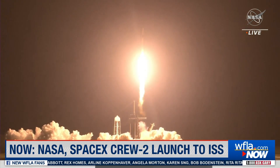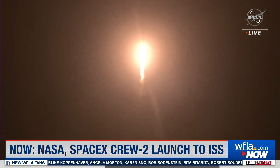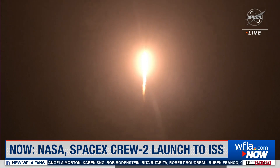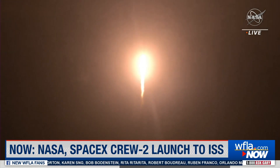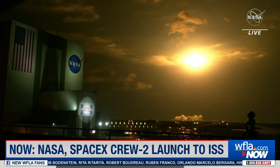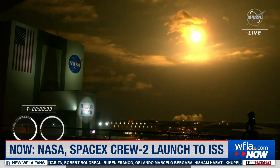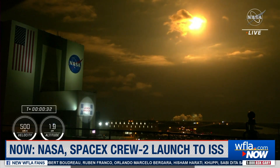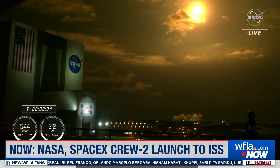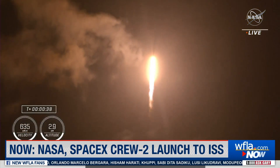Four astronauts from three countries on Crew-2 now making their way to the one and only International Space Station. Vehicle is pitching downrange. Nine Merlin engines on the first stage providing 1.7 million pounds of thrust. Hearing good calls on first stage performance so far. We are T-plus 30 seconds into the second rotational crew mission on board Dragon and Falcon 9.